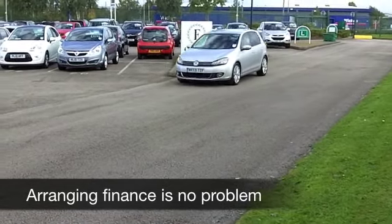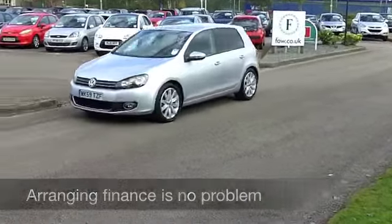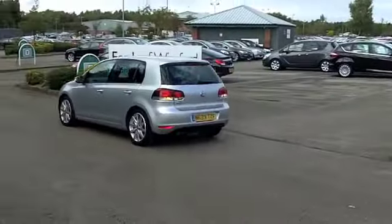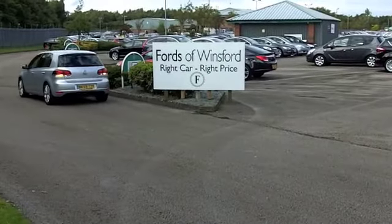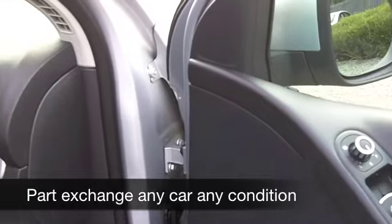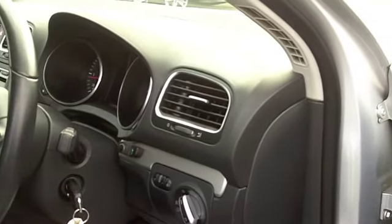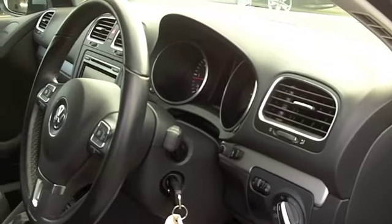Get behind the wheel, you can look forward to many miles of very enjoyable, carefree motoring. This has a nice cloth interior, very comfortable cabin, and these cars are surprisingly spacious on the inside. You've got all-round electric windows, cruise control — great news for those longer journeys — power-assisted steering, it's all there for you.